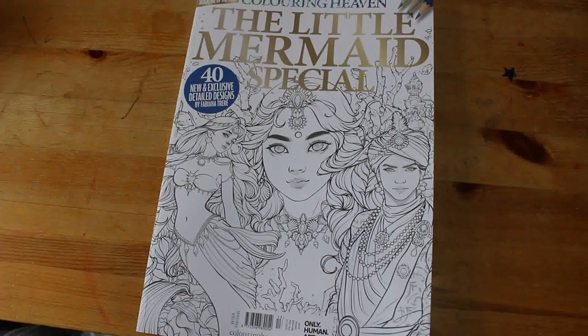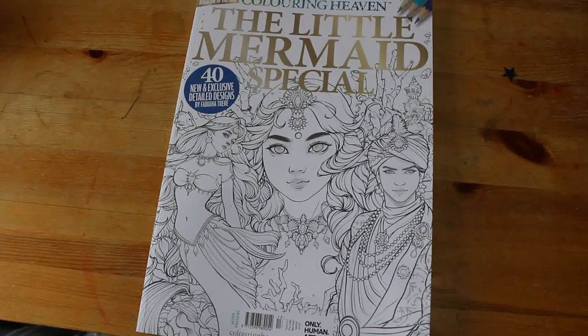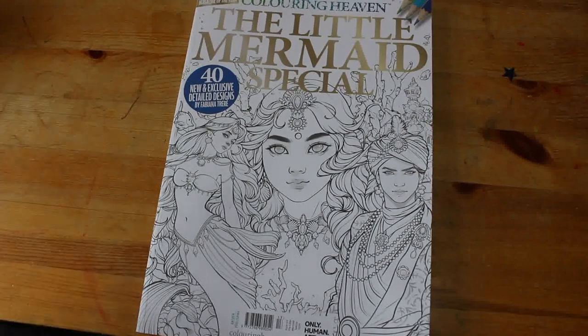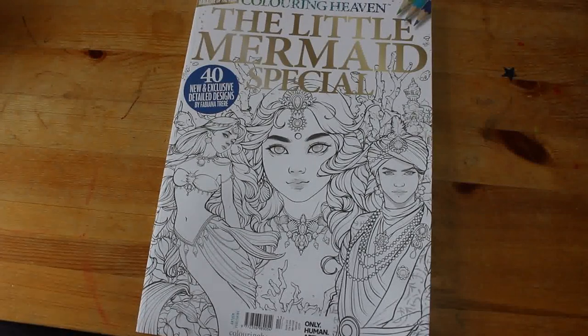Those are all the supplies and books I bought in March and April. I hope you've enjoyed this video — sorry I'm miles away! I will be back very soon with some more coloring and reading videos, and hopefully a photography one if I ever get around to finishing it off. See you soon!